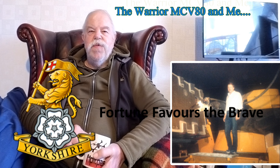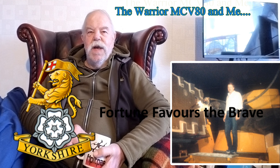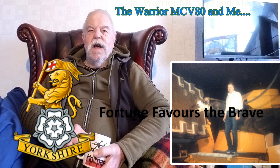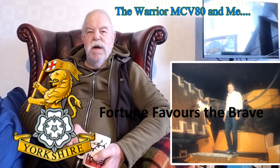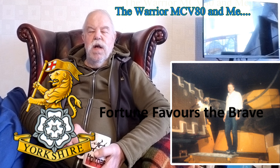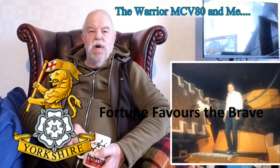Two of the Yorkshire Regiment — two of Britain's finest infantrymen. It was a great pleasure to meet them and we became firm friends. They don't talk openly about war, but the connection of them having travelled to war zones and been supported there by the Warrior was touching to hear.